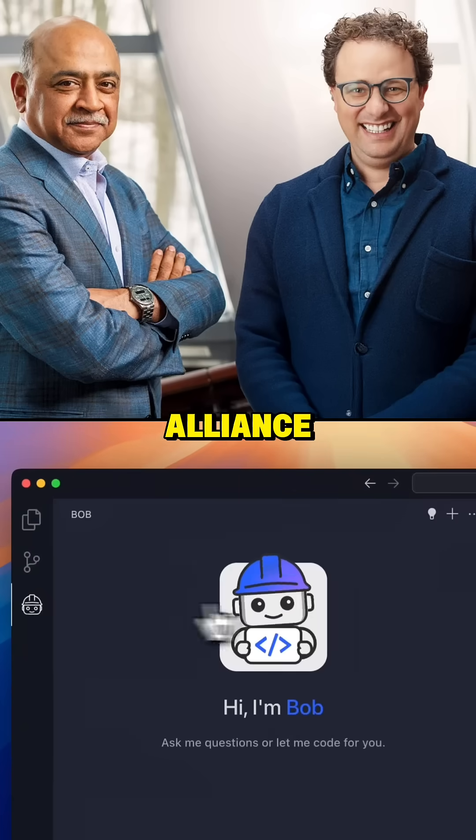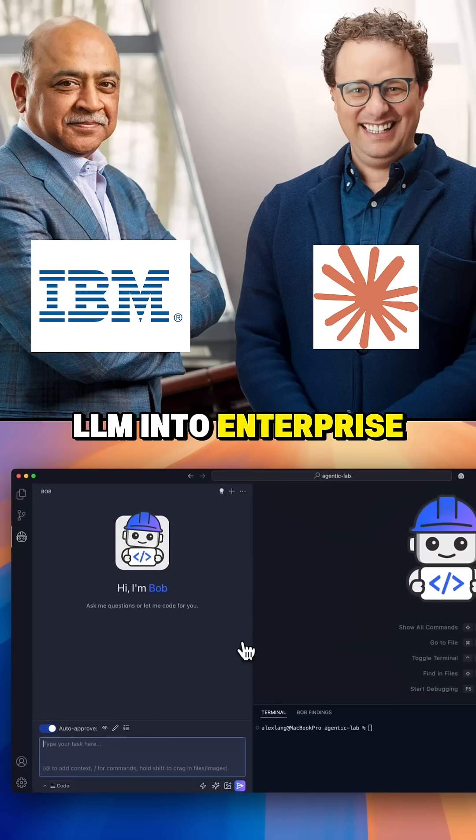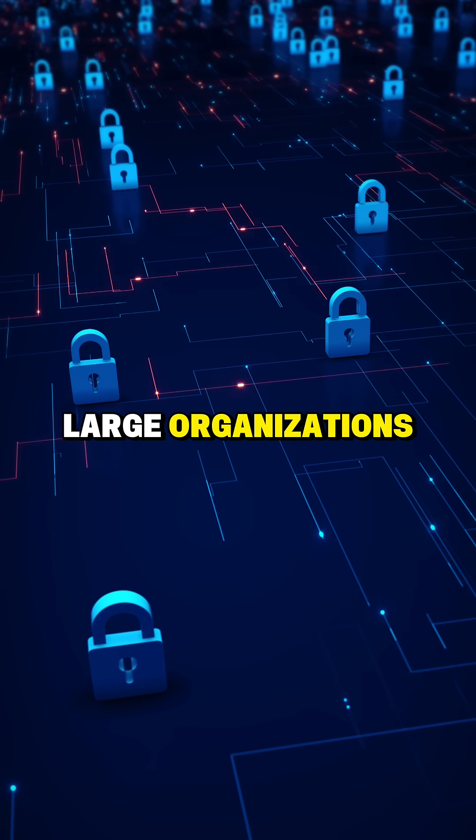Next, a strategic alliance. IBM integrates Anthropic's Claude LLM into enterprise software via their new AI-first IDE, delivering more secure, powerful AI for large organizations.